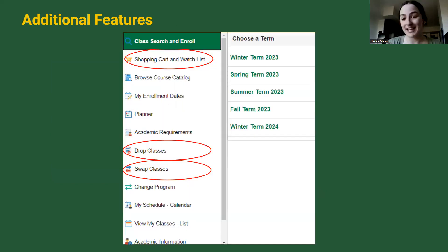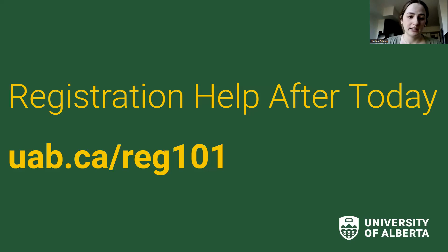All of these tools — shopping cart, watch list, enroll, swap, drop — are found in BearTracks on the left-hand sidebar. If you need help after this session, this was a lot of information, but you can find all our resources including videos and a recording of this session at the Registration 101 webpage. We're really glad you could make it today and we're confident you're going to be a whiz at navigating registration in no time.